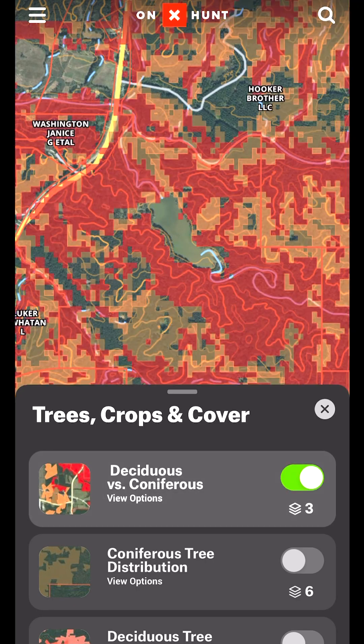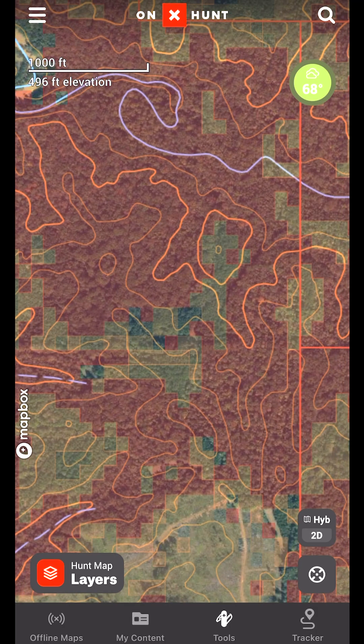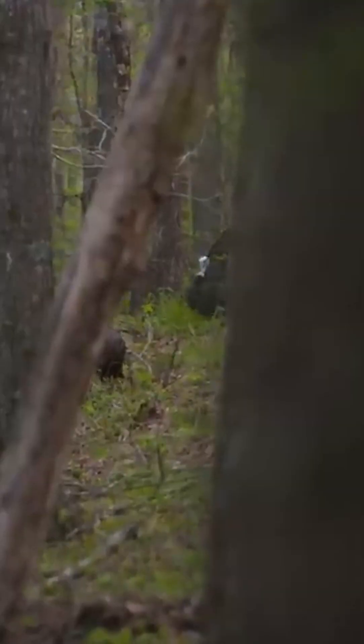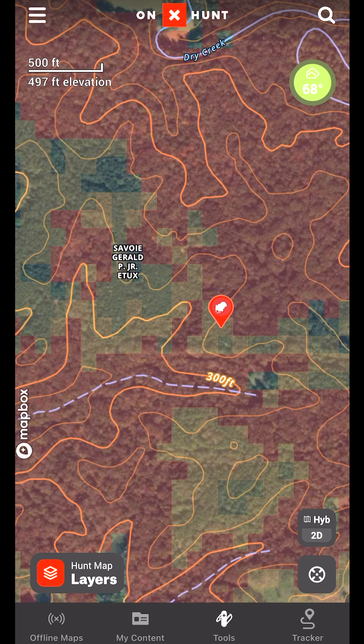If I turn this layer on, we automatically see the map populate. I'm seeing all these edges pop up where there's coniferous trees edged up next to deciduous trees. This particular area I'm looking at I've hunted in the past and found a turkey. We have an edge, we have deciduous trees, and we have a creek system rolling into that right there.